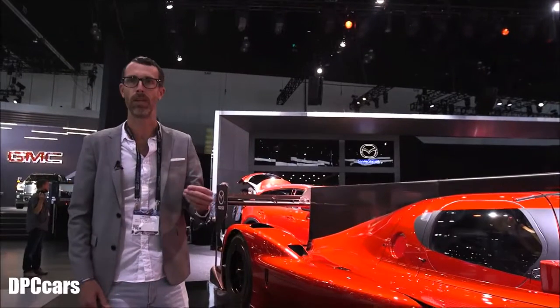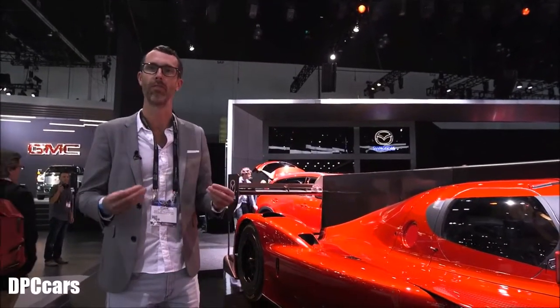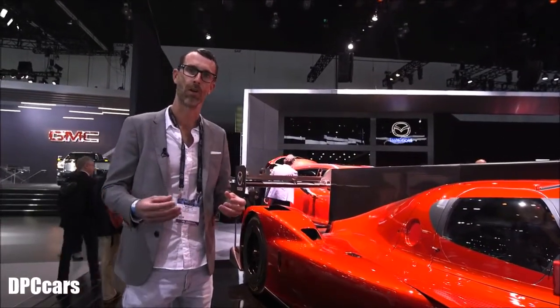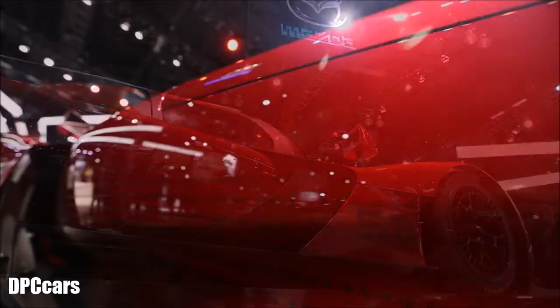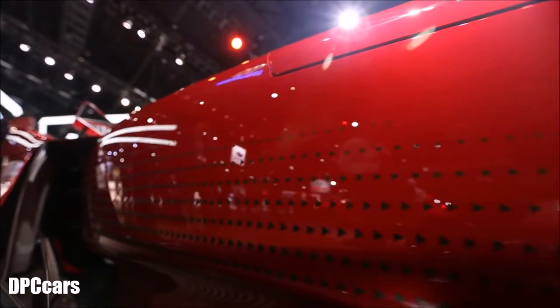Something we tried to play with was really accentuating the volume and shape of the car by incorporating these small patterns that from a distance you can't really see or focus on, but they help define the shape of the car.